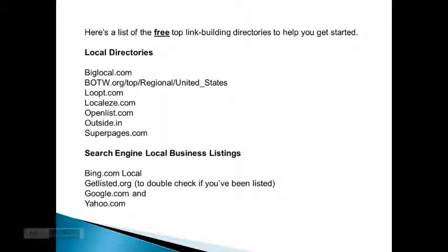biglocal.com, botw.org, top regional United States loop.com, localese.com, openlist.com, outside.in, and superpages.com.